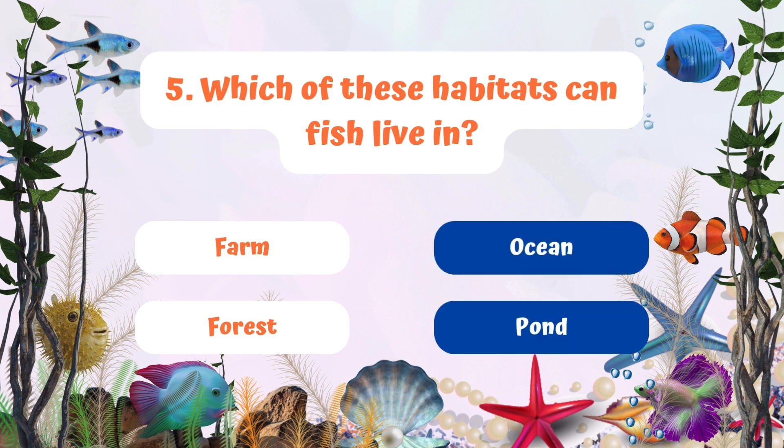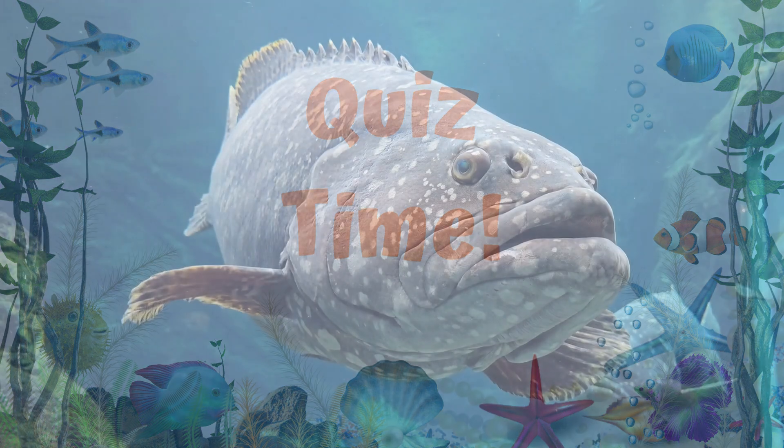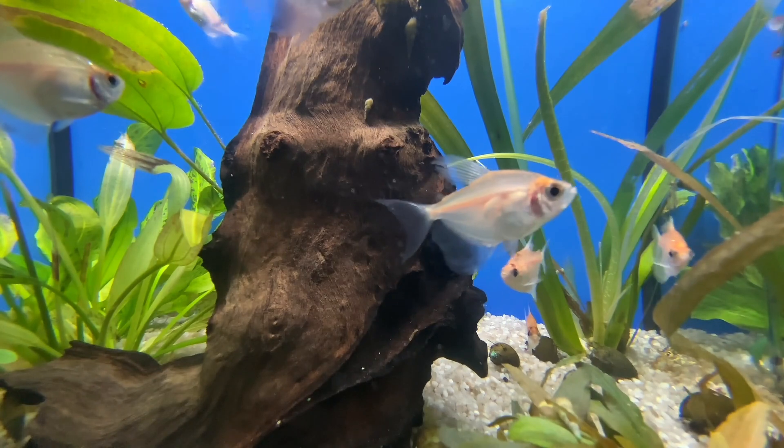Oceans and ponds are full of water. Well done! How many questions did you get right? So remember, the underwater world is full of amazing creatures waiting to be explored and there is always something new to discover.